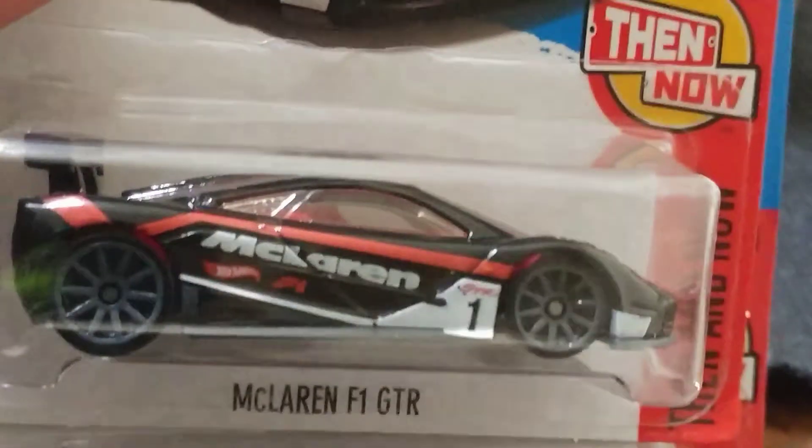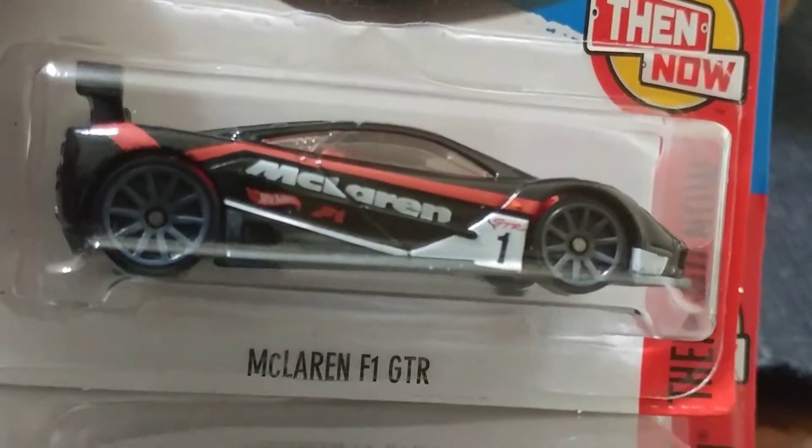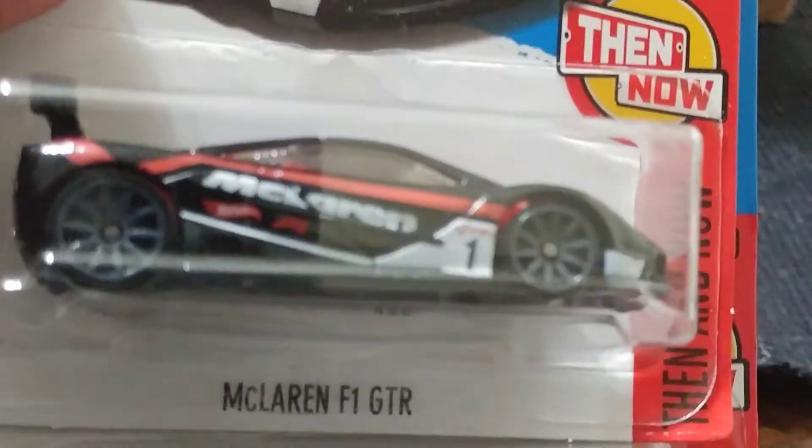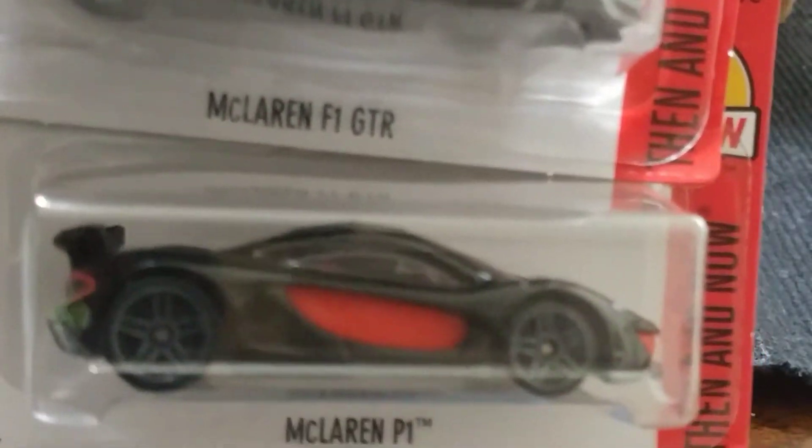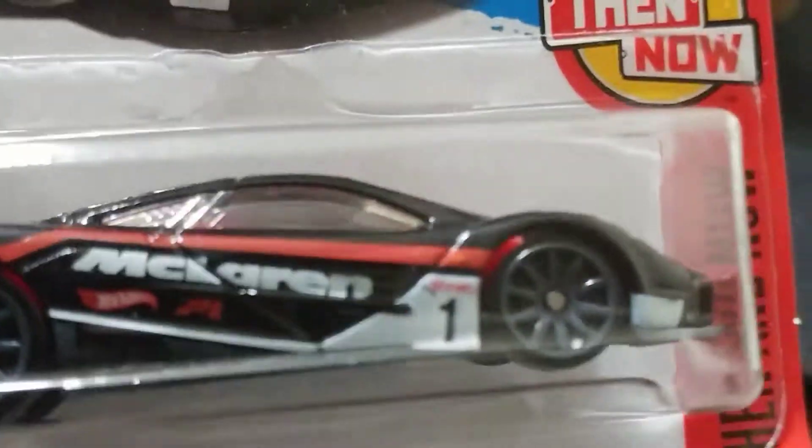Got one more matching set — McLaren F1 GTR and McLaren P1. Nice vehicles. One dollar! And you can buy something like this — something that you're probably only going to be able to dream of. Most of us. But why not have a good dream for a buck?